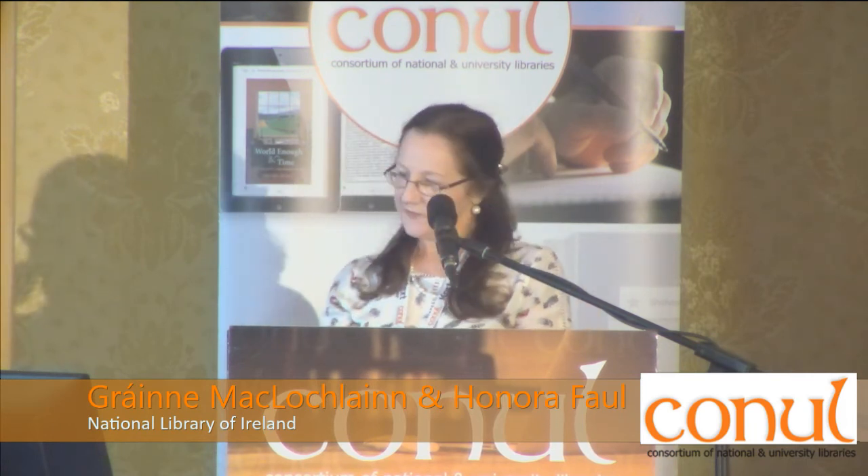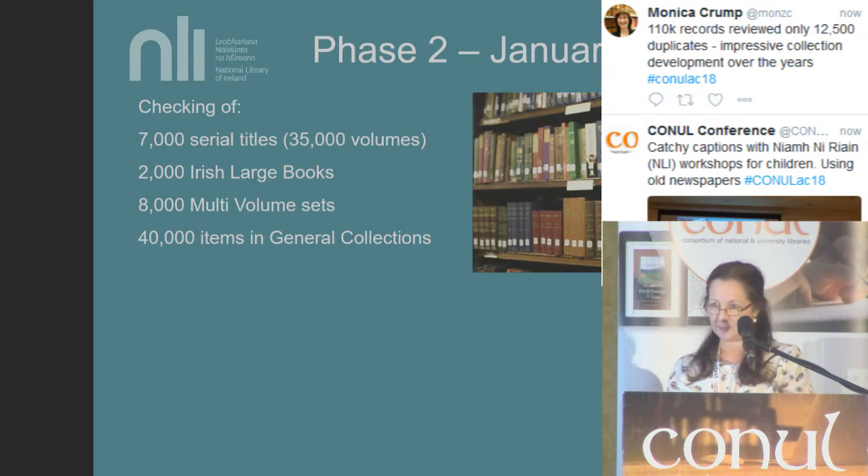Work on Phase 2 commenced in January of this year, involving follow-on work on certain categories of materials set aside from Phase 1. This involves checking 35,000 volumes of serials — about 7,000 serial titles — about 2,000 Irish large books with the ILB call numbers in our catalogue, 8,000 multi-volume sets to be processed, and 40,000 items in the general collections, involving shelf checking and barcoding those items.